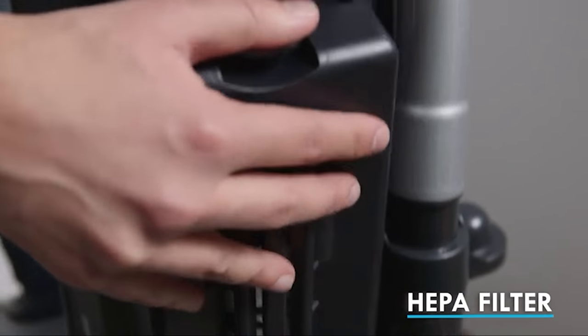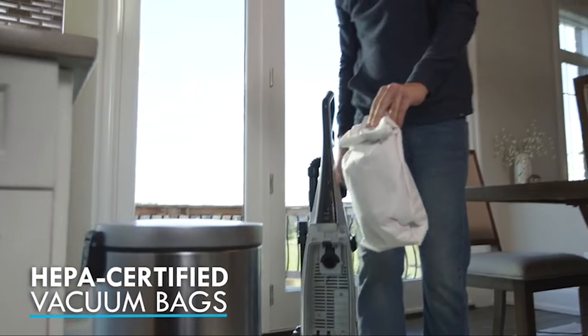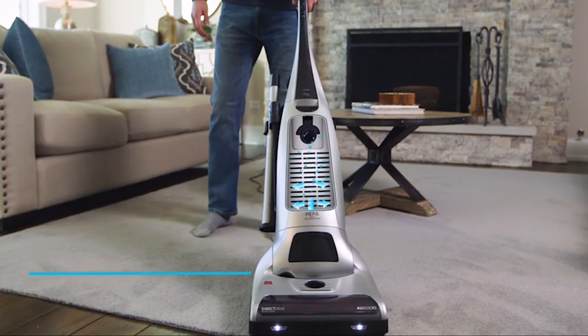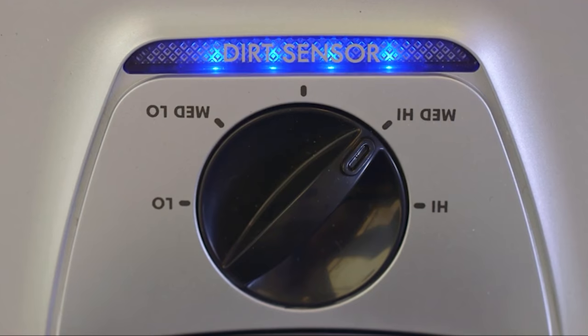Kenmore included a few extra conveniences. The Elite 31150 is equipped with two headlights to guide your path in places where you would otherwise struggle to see. There is even an infrared sensor that detects concentrated spots of dirt. When dirt is found, the LED light illuminates until you vacuum the area.